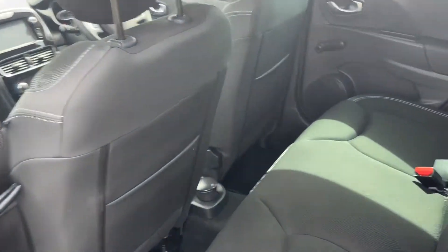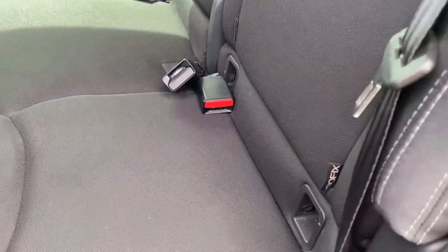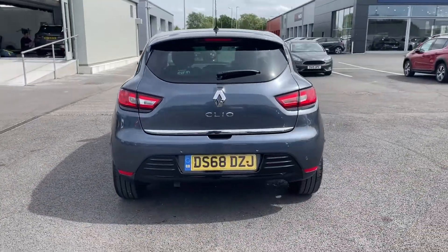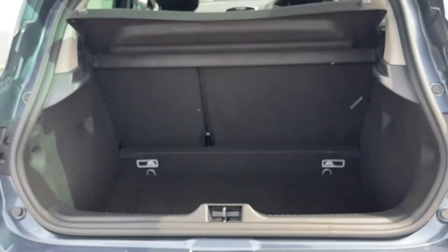Moving inside to the back, you've got lovely cloth upholstery and that black styling. You've also got ISOFIX mounting points on the two outer rear seats, in case you have children in car seats, so you can make sure they're strapped in safely. Around to the back, there's more lovely styling with the black lower section, diffuser, and chrome styling on the logo and boot lid.